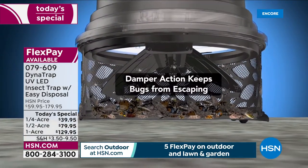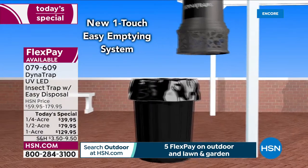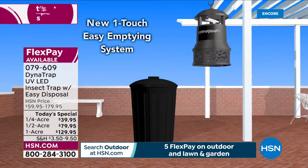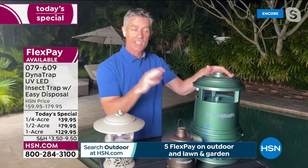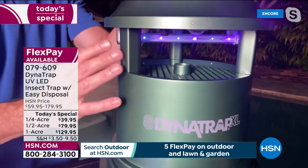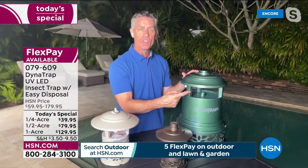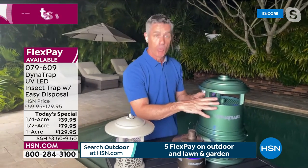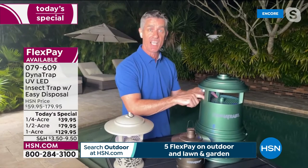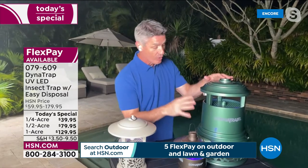Maybe the most important thing is the bulb. We're going to use three different ways to attract those biting insects and then trap them — not zap them. The first thing: you can see this bulb, scientifically designed to be at the perfect light spectrum to attract those biting insects. And now it lasts 27 months, which is unbelievable. That light brings them in. Then warmth is created by that light, which heats up this titanium plate — we're creating carbon dioxide. That might be the number one attractant for mosquitoes because that's what we exhale when we're breathing, and that's what brings mosquitoes close to us.